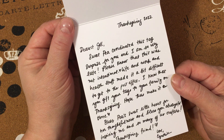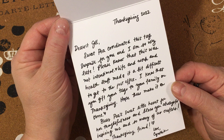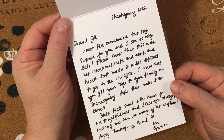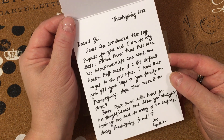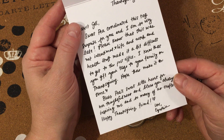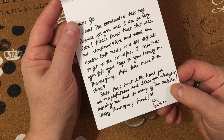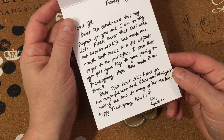So let's read what Cynthia has to say. It's Thanksgiving 2022. It says: 'Dearest Jill, Sweet Pea coordinated this tag surprise for you and I am so very late. Please know this was not intentional — life and work and health stuff made it a bit difficult to get to the post office. I know that you gift your tags to your family on Thanksgiving. Hope these make it on time. Bless Sweet Pea's heart for her thoughtfulness, and bless you always for inspiring so many of us crafters. Happy Thanksgiving, friend. Love, Cynthia.' And Cynthia, right back at you!